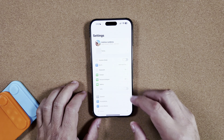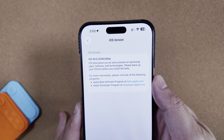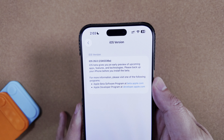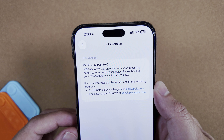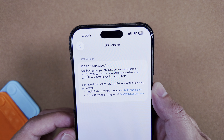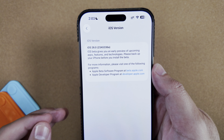Jumping into Settings > General > About, this latest version of iOS 26 Beta 9 does still have an A build — it's 23A5336a. That's still a good sign, and it's great to see Apple pushing out another update.